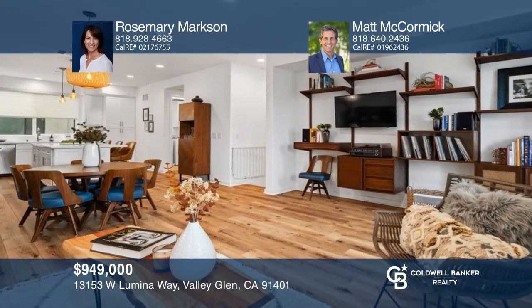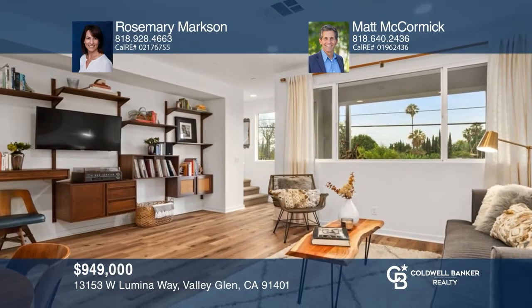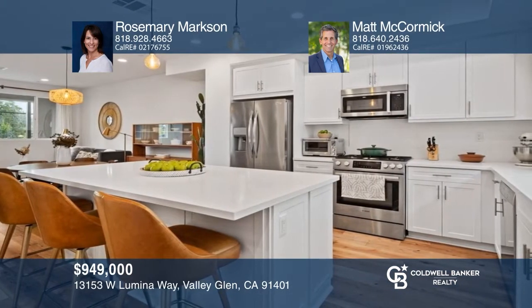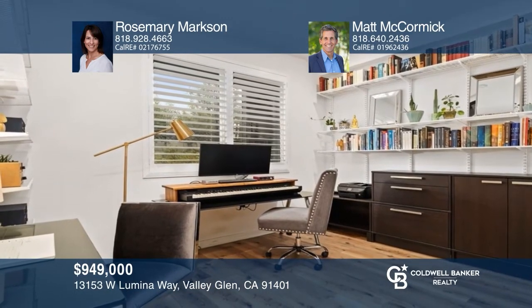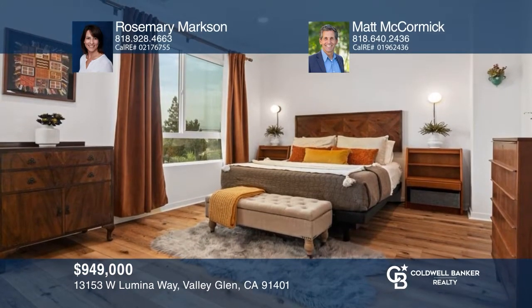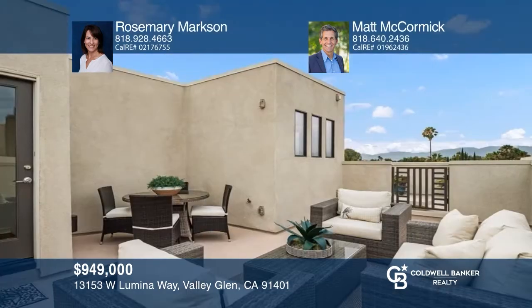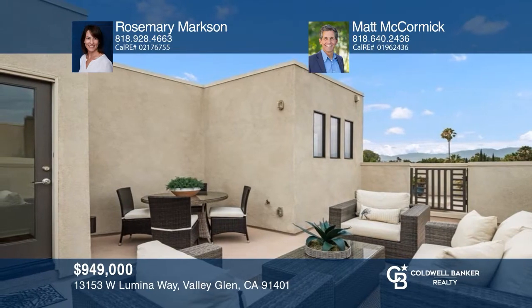Built in 2018, this beautiful three-bedroom, three-and-a-half bath home masterfully blends modern comforts with low-maintenance living. A quiet oasis within a vibrant and bustling urban center, this move-in-ready multi-level home offers an open-concept living space, a two-car garage, and a multitude of upgraded features and storage solutions. Enjoy the outdoors and mountain views from your balcony or your own rooftop deck. Welcome home. Fall in love with your future home by contacting Rosemary Markson and Matt McCormick to schedule a tour.